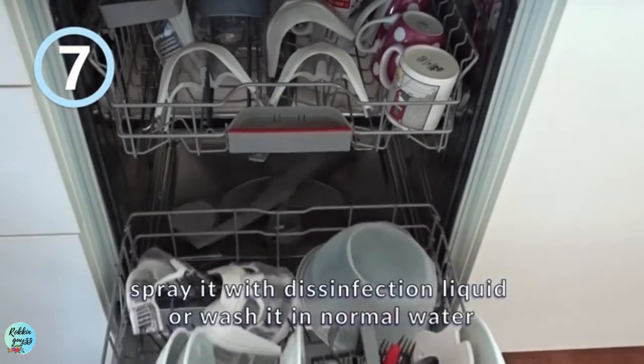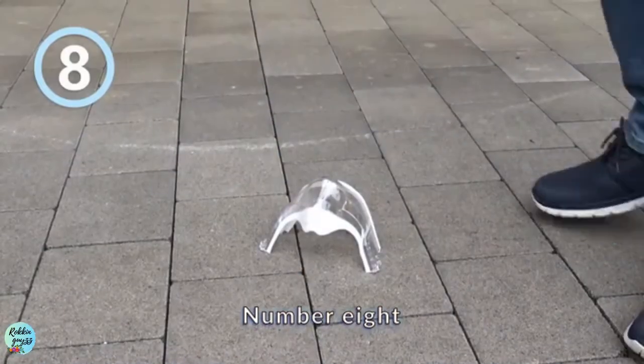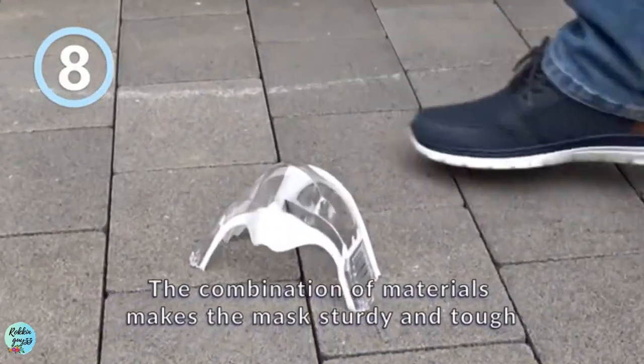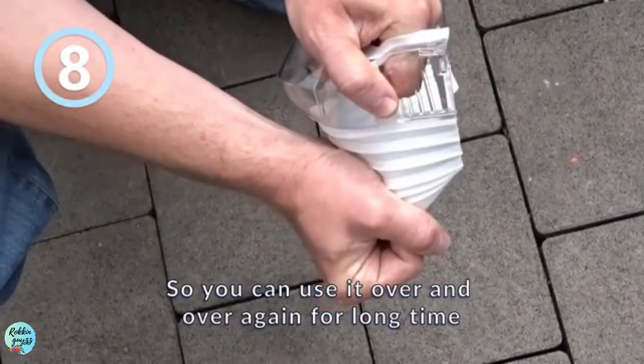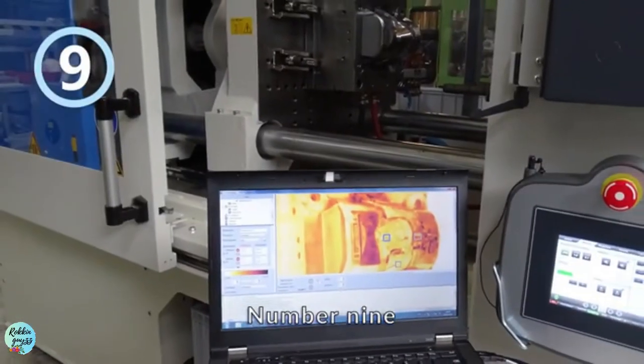Number seven: ease of cleaning — just put the mask into a dishwasher, spray it with disinfection liquid, or wash it in normal water. Number eight: the combination of materials makes the mask sturdy and tough, so you can use it over and over again for a long time.